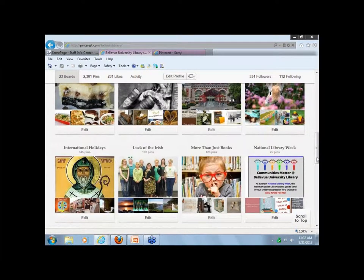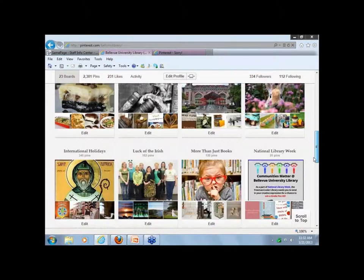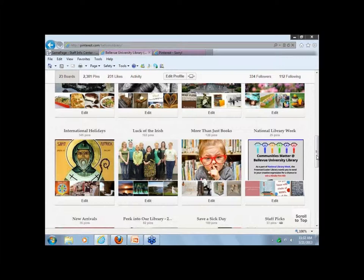Do you have signage in your library that promotes your Pinterest page? We do. At our circulation desk, we have cards that we hand out to students and patrons listing Facebook, our blog, and the Pinterest page addresses. We also have it on all of our email signatures and overdue notices that go out. It's out there — you just have to look for us. It's also on the library webpage.